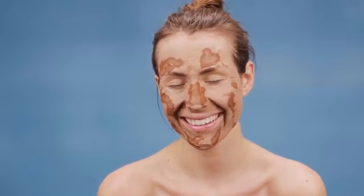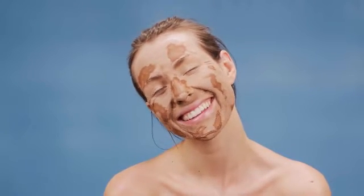As an additional tip, avoid talking or making facial expressions with the mask on, as it can cause wrinkles over time.